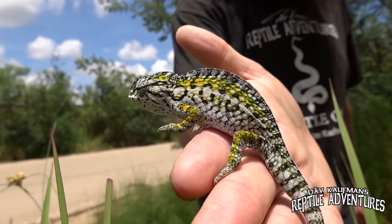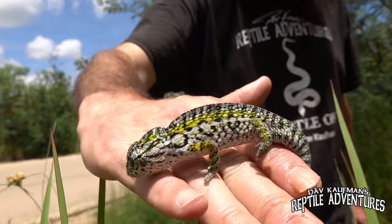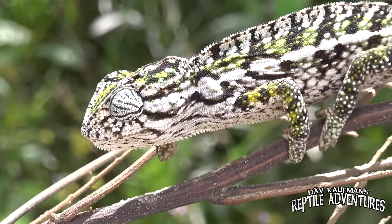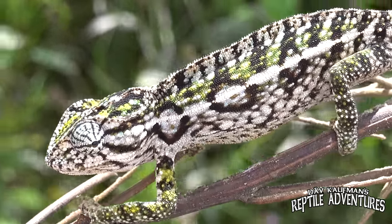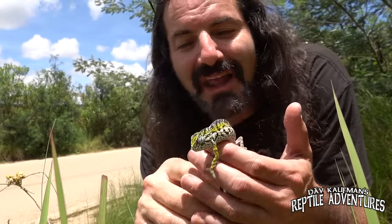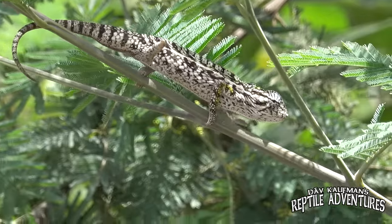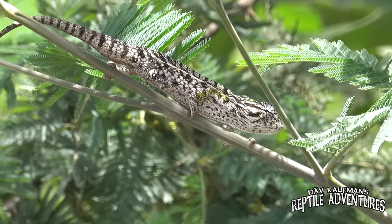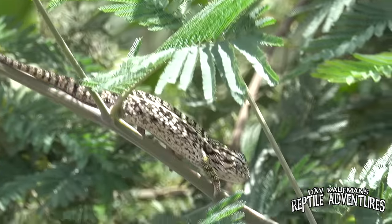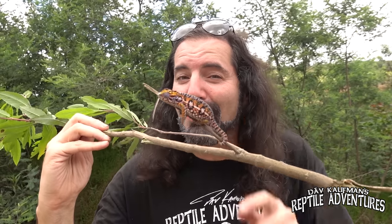They'll eat crickets, dubias, and other kinds of insects. Out here they have a very varied insect diet. This is the third one we've found in maybe a hundred feet alongside this road, and the fifth one I've seen here in Madagascar in about two days. I'm going to put him right back on this wedge-leaf tree where he was found. Comment below — what do you think is the prettier carpet chameleon, this female or the male that we just saw?